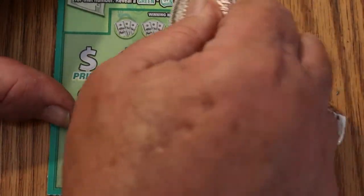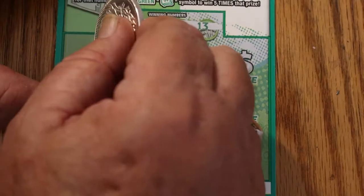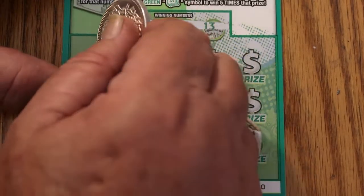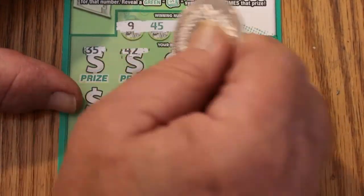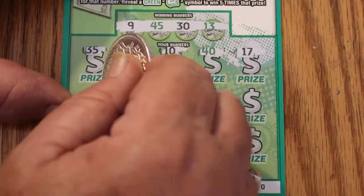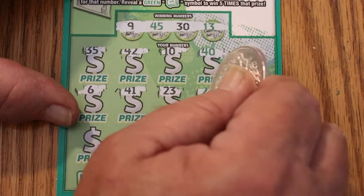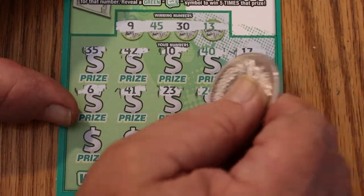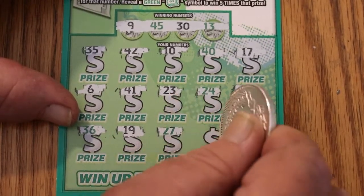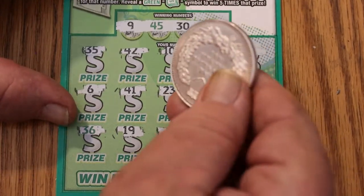Here we go — the last ticket. Numbers: 9, 45, 30, and 13. It says win up to 15 times — I'd like to win just once. Numbers: 35, 42, 10, 40, 17, 6, 41, 23, 24, 29, 36, 19, 27, 15, and 12. Well, well, well. How about that?